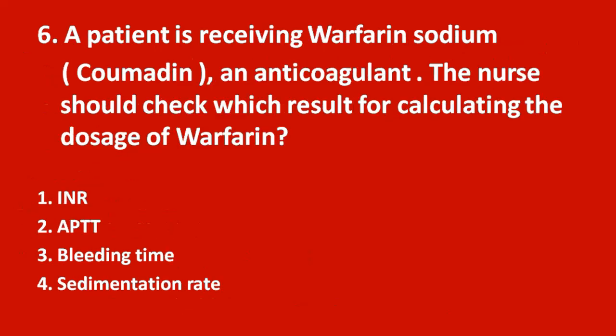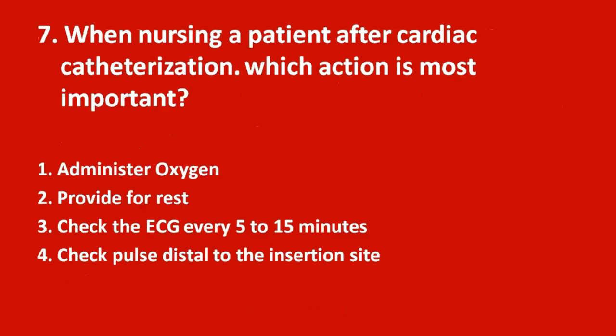Sixth question: a patient is receiving warfarin sodium (Coumadin), an anticoagulant. The nurse should check which result for calculating the dosage of warfarin? Option 1 INR, option 2 APTT, option 3 bleeding time, option 4 sedimentation rate. The answer is INR — INR is used to regulate the dose of warfarin.